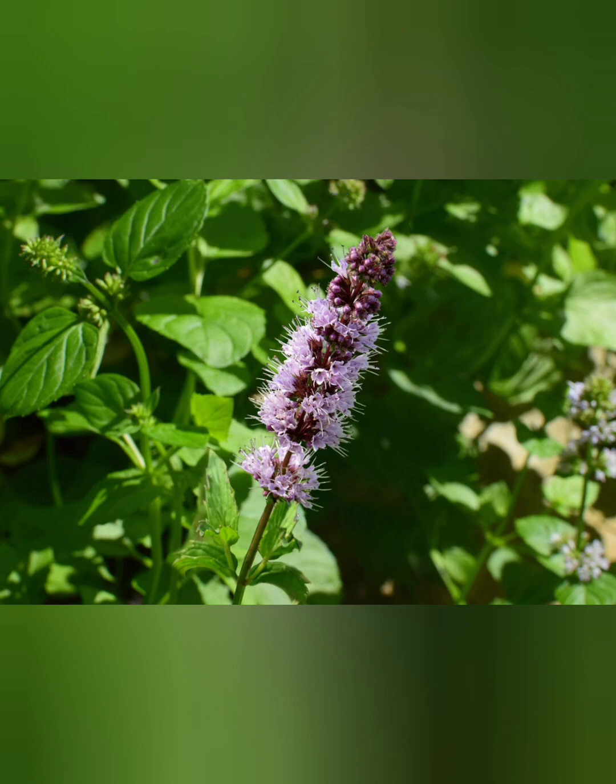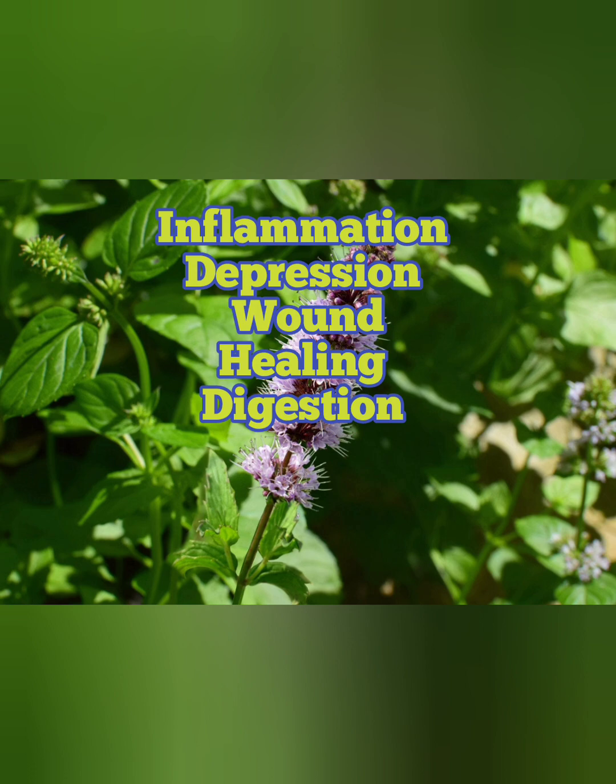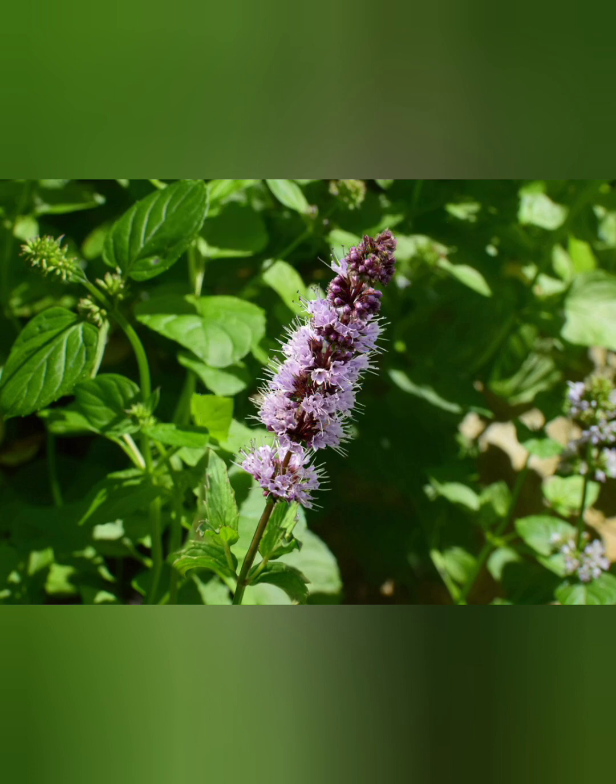Here are 10 surprising members of the mint family and what they're good for. Number one is patchouli. I usually think of hippies when I think about this herb, but in fact this plant is really good for inflammation and can help with depression. Externally it can be used for wound healing and it's really good to help with your digestion.